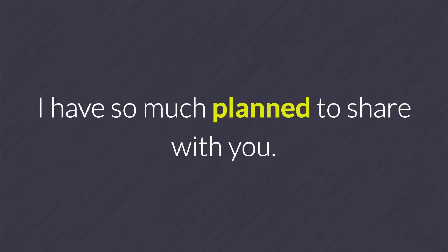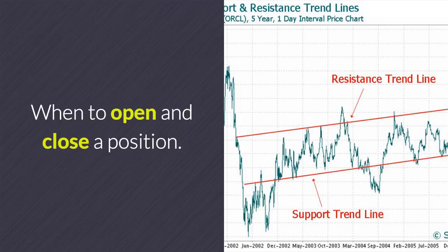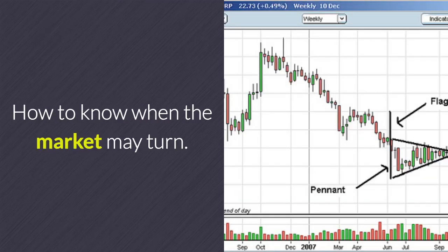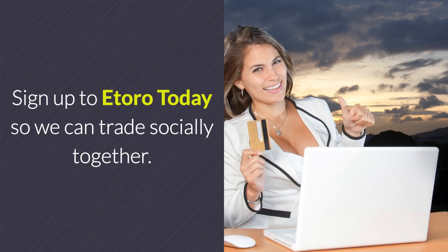I have so much planned to share with you — how I choose stocks to trade, when to open and close a position, how to know when the market may turn, and where I'm making the biggest gains, just to mention a few. Sign up to eToro today so we can trade socially together.